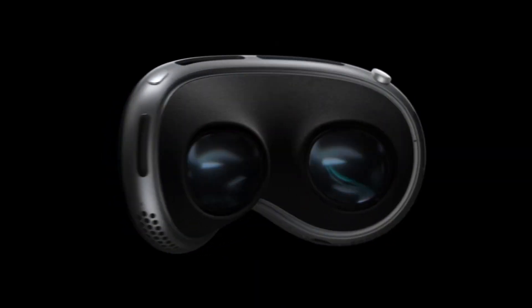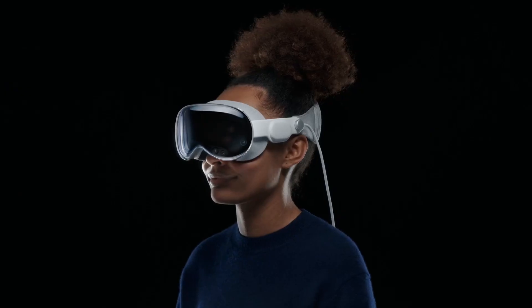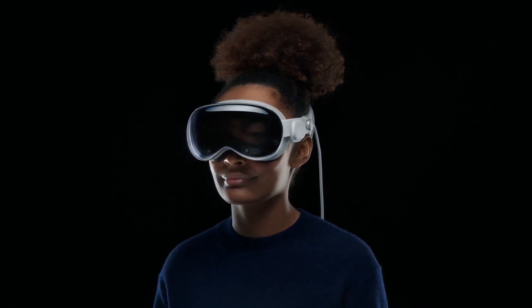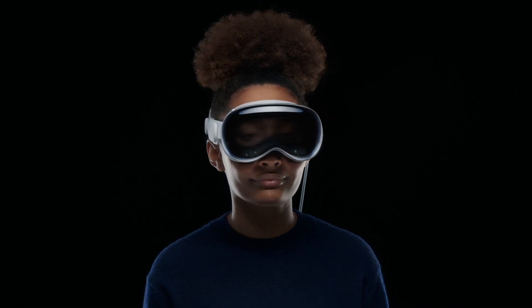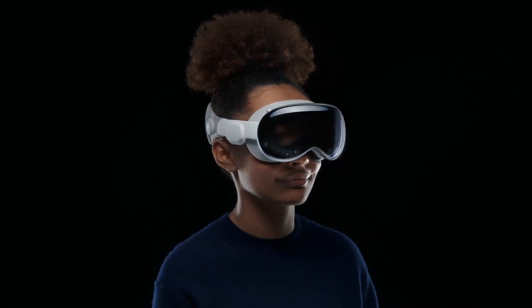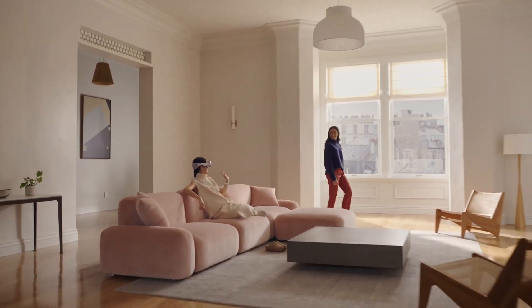On the inside of the headset there is an incredible amount of LED illuminators and IR cameras facing the wearer, with the express purpose of tracking your eyes both for controlling focus in VisionOS as well as powering the other differentiating factor of Apple's headset — the forward-facing display, which shows an exact view of what your eyes would look like and where they're looking, as if the headset was transparent. This basically gives the impression of transparency to connect you to anyone else who might be in the room with you. Basically, if you can see them, they can see your eyes.